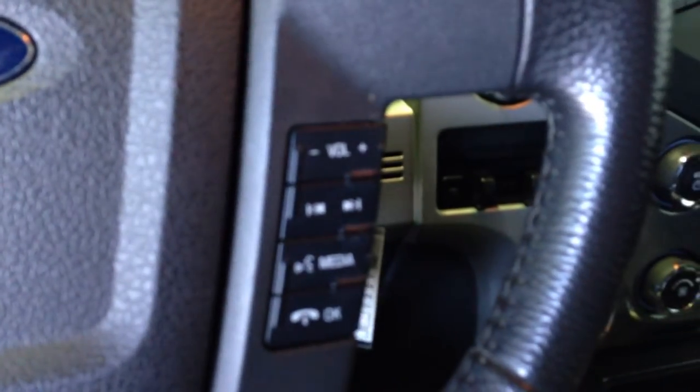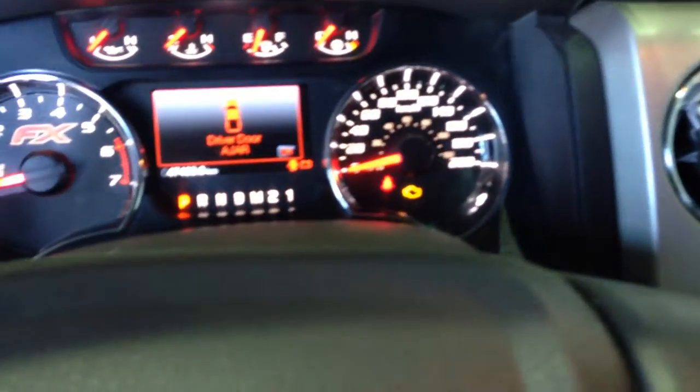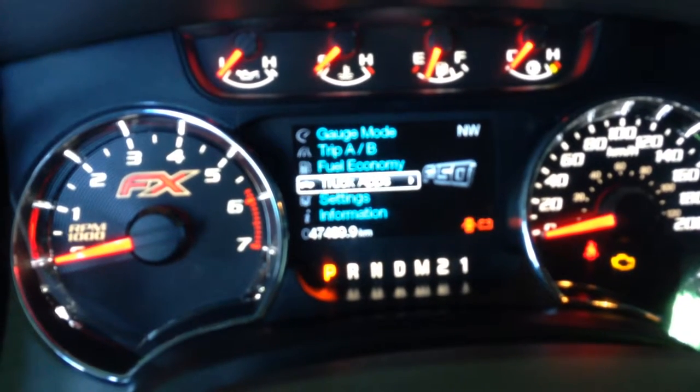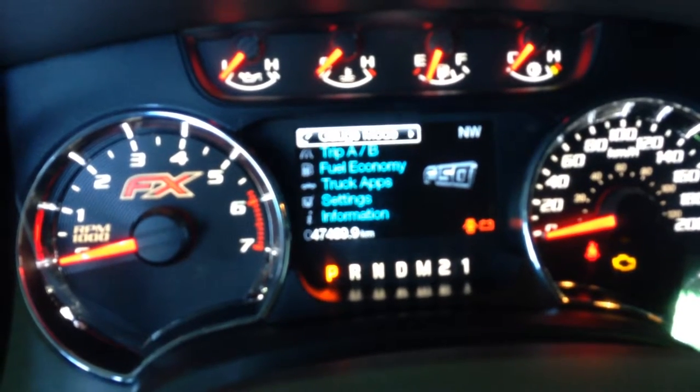Bluetooth and audio control, instrument panel with driver information center — gauge mode, trip information, fuel economy, truck app settings and information.